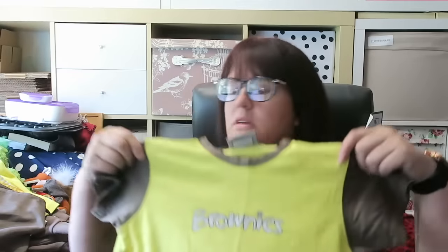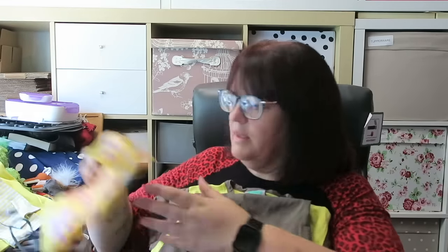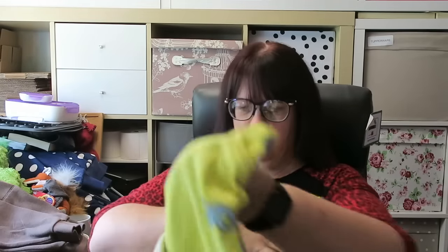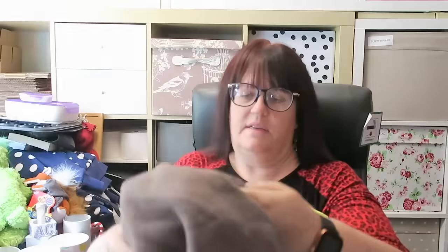One pound fifty for a big pile of Brownies uniform: a t-shirt, trousers, a little drawstring Brownies bag, one of the long-sleeved tops, and a jacket — all of that for one pound fifty. That was quite good. I need to take the badges off the jacket.